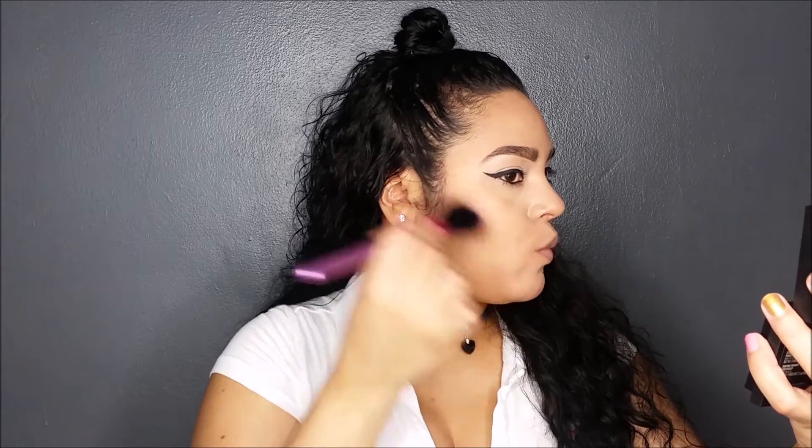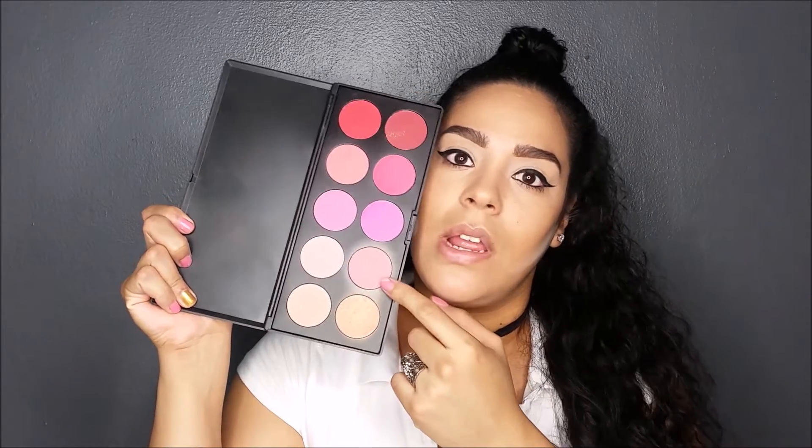I'm going to be using MAC Medium Dark, or the Right Angles contour palette. It's a lot — this is what it looks like. I think this part is kind of a highlight; I haven't really used it much. This is the contour, so I'm going to be using this. I can use this little mirror here. Next I'm going to put on some blush using the Glamorous Blush Palette by BH Cosmetics — it's very pretty — and today I'm going to use this shade right here, which is mostly the one I use.